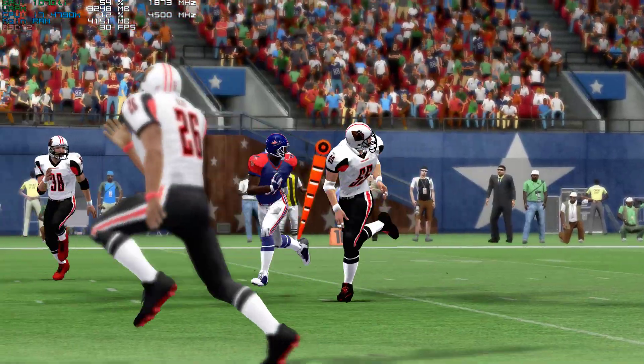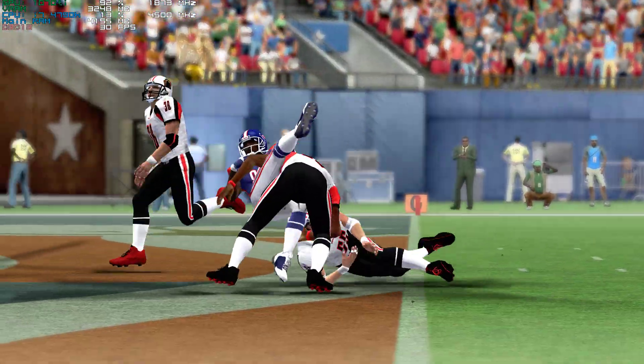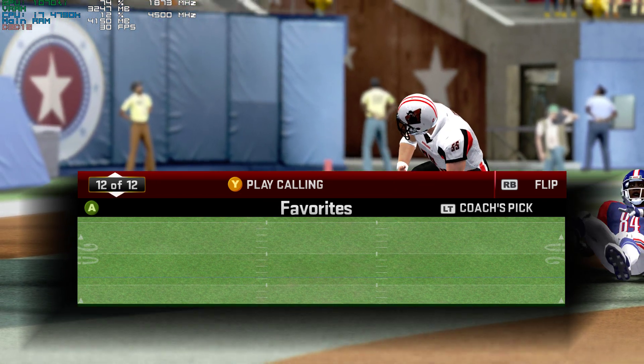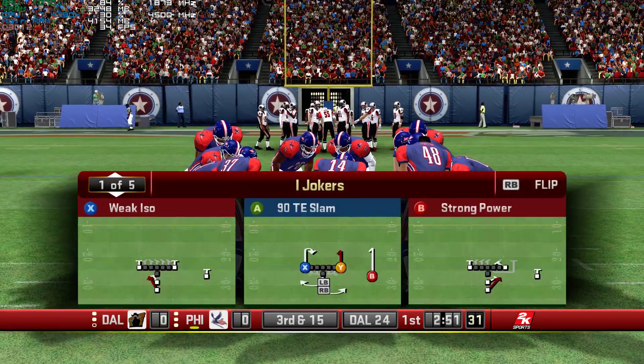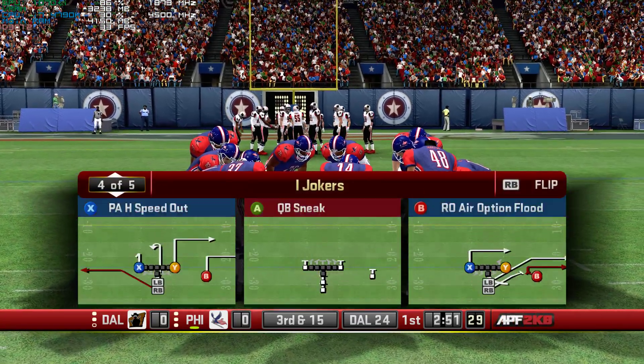Scott Studwell gets a hand on this one right there — that's how you play defense. On second down they try for the first, but it's played well by the defense. That will bring up third down. Nice pressure that time.